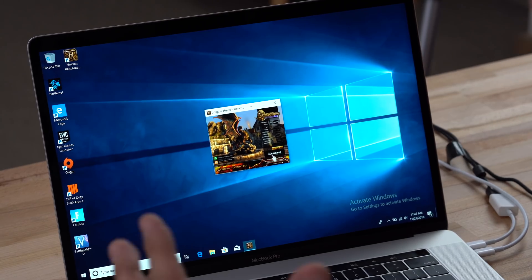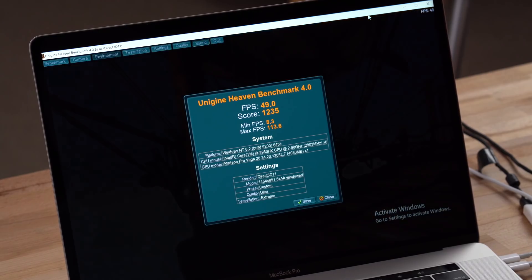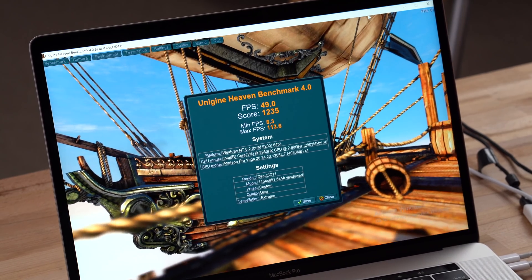We then decided to install Windows 10 using Bootcamp and retest Unigine Heaven's benchmark, and we were surprised to see that the score went up to 49 FPS — that's a huge difference between Mac and Windows for gaming. We're definitely gonna test some games out, so if you wanna see that video, make sure to hit like and subscribe so you don't miss out.